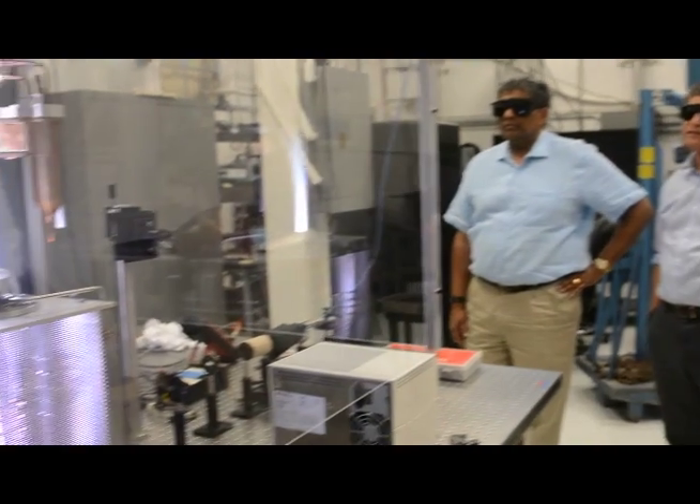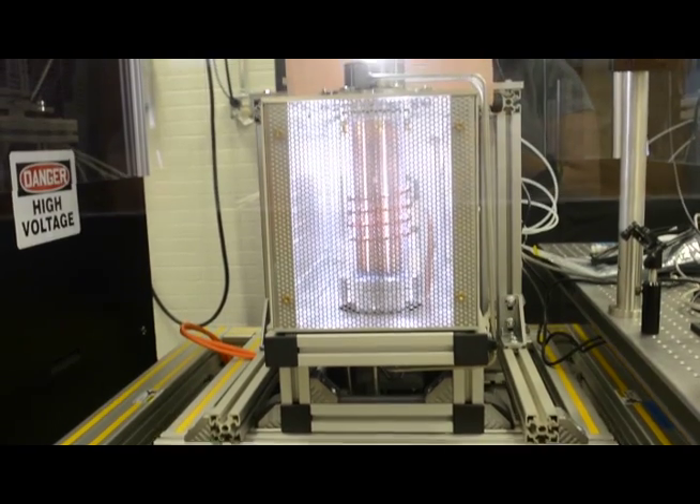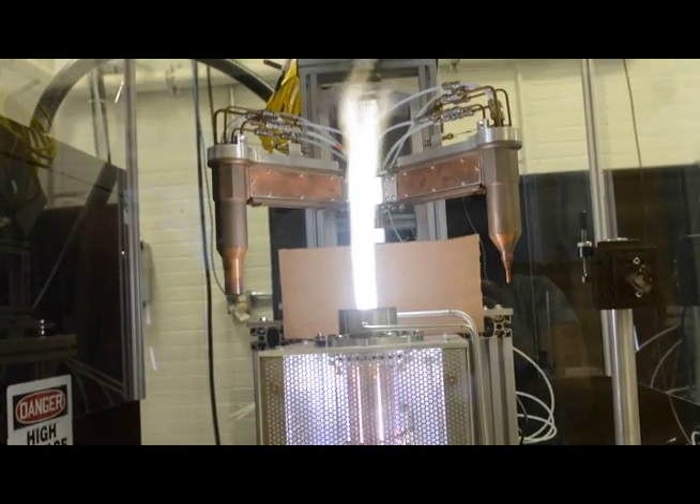The torch is what's called an inductively coupled plasma torch, and basically what that means is it uses magnetic fields to generate high temperature plasma.